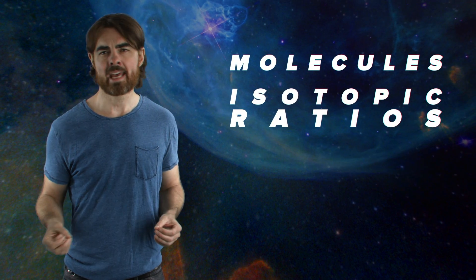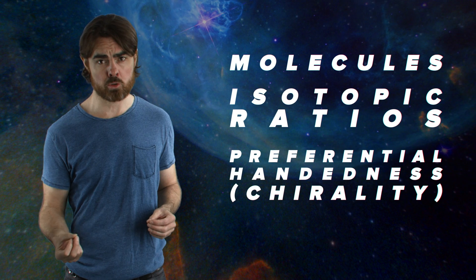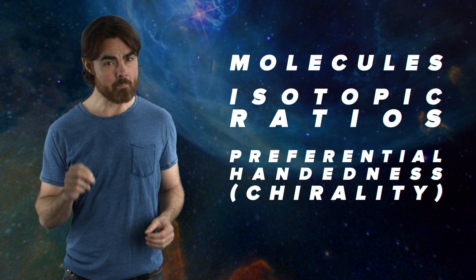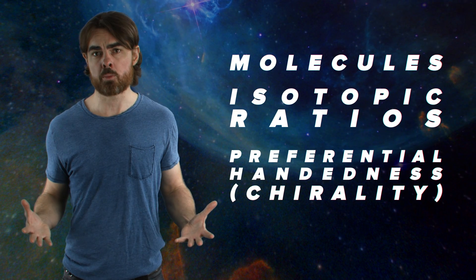Molecules, isotopic ratios, even preferential handedness—chirality—of certain molecules can give away the presence of biological processes. We may find this evidence on or just beneath the icy surface, or even in Europa's vapor plumes. But if life started at those vents, who's to say it stayed there?